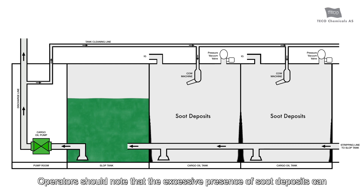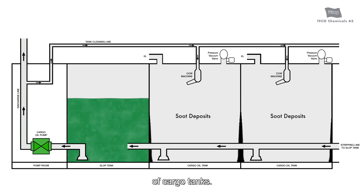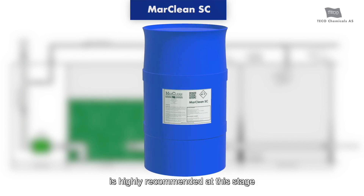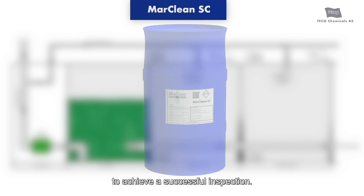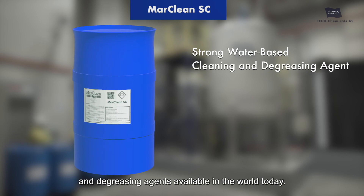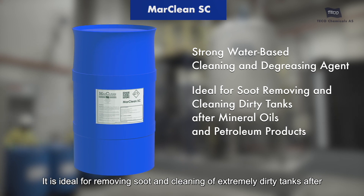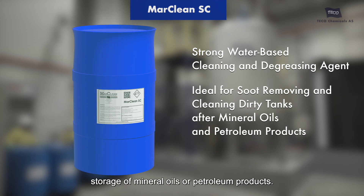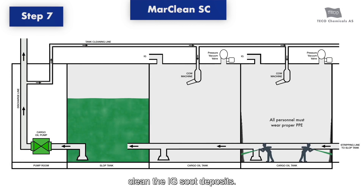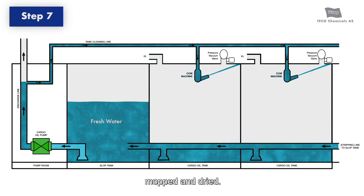Operators should note that excessive presence of soot deposits can present a challenge to passing internal visual inspection of cargo tanks. To avoid this, manual cleaning with Marklean SC is highly recommended at this stage. Marklean SC is one of the strongest water-based cleaning and degreasing agents available in the world today, ideal for removing soot and cleaning extremely dirty tanks after storage of mineral oils or petroleum products. It can be used as the last step to manually clean IG soot deposits. Following this, the tanks need to be rinsed with fresh water, mopped, and dried.